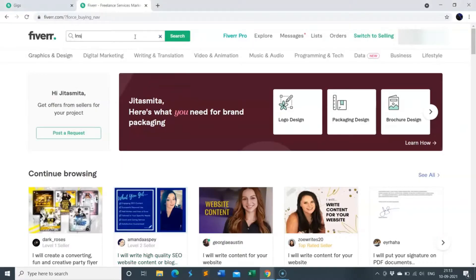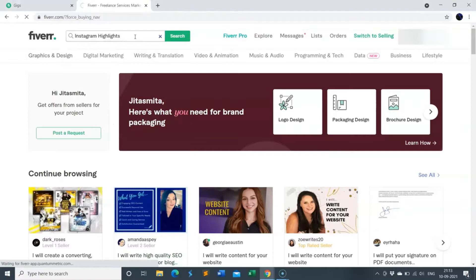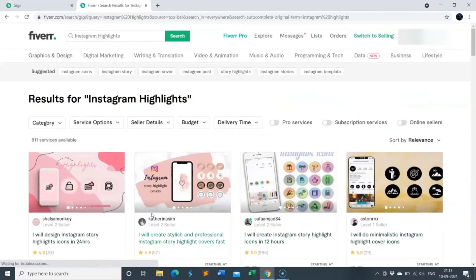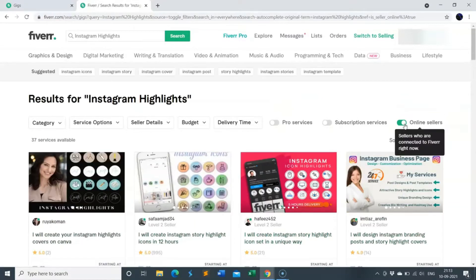You must have seen that when you switch to your buyer account and search for a particular service — let's take Instagram highlights for example — you search for a seller who can make some custom Instagram highlights. There are filters on the top right corner which help you filter your search based on various options, and one of those options is online sellers.